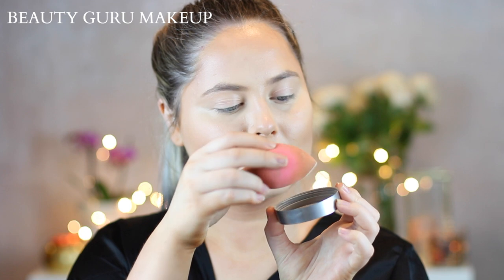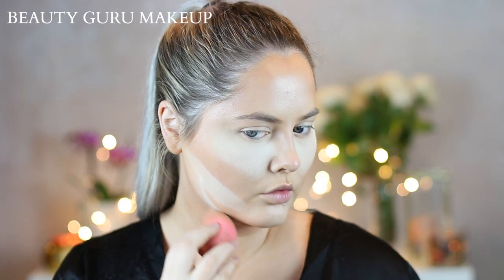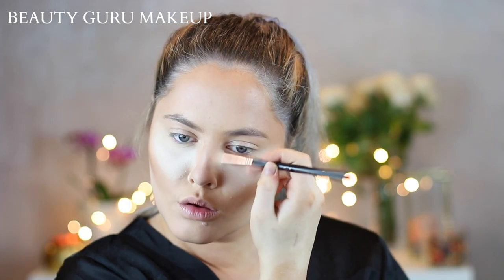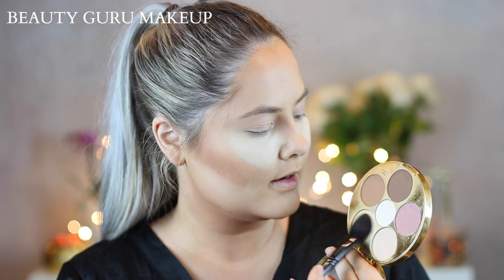Then of course you've got to bake your undereyes. You also want to carve out the contour. While everything else is baking, you want to set the rest of the skin. Of course you're not done with cream contour — you also have to set it with some powder contour. Make sure those cheekbones are snatched. Then you want to dust off the bake, and when I'm dusting it off I'm actually adding even more products — slight colors while I'm sweeping away the bake. Contour on fleek.